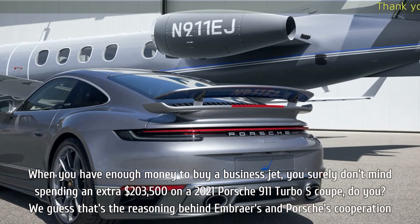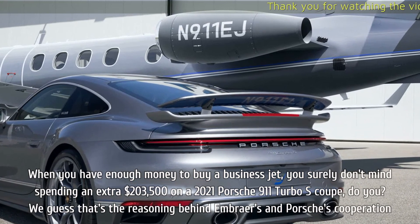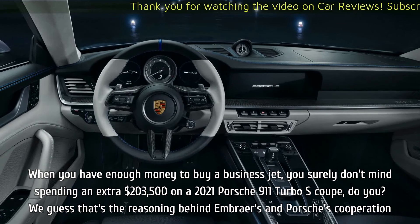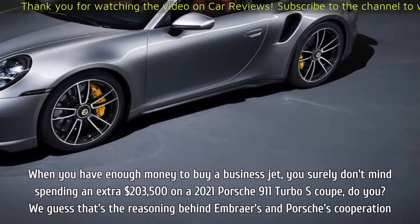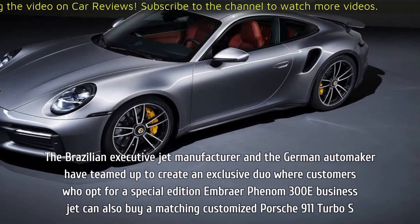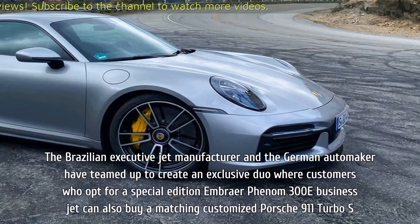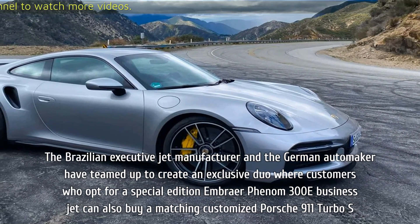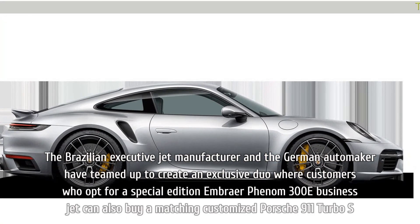When you have enough money to buy a business jet, you surely don't mind spending an extra $203,500 on a 2021 Porsche 911 Turbo S Coupe, do you? That's the reasoning behind Embraer's and Porsche's cooperation. The Brazilian executive jet manufacturer and the German automaker have teamed up to create an exclusive duo where customers who opt for a special edition Embraer Phenom 300E Business Jet can also buy a matching customized Porsche 911 Turbo S.